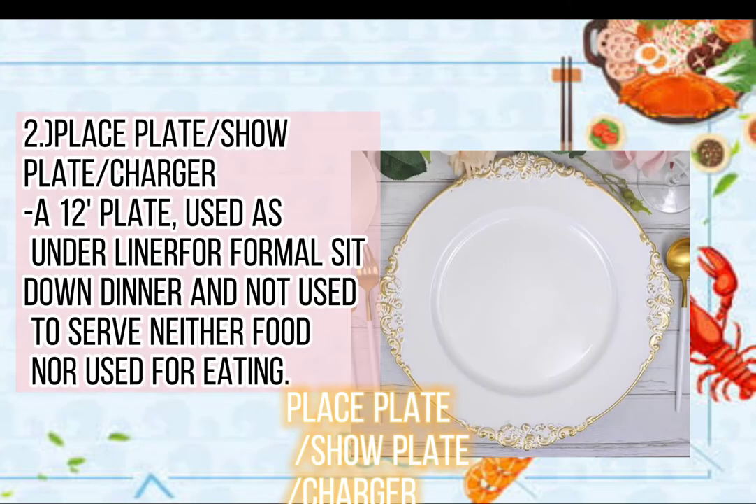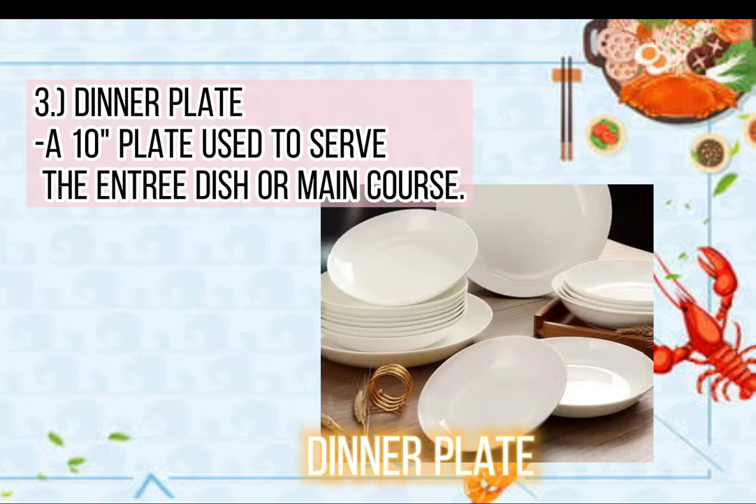2. Place plate or show plate — charger 12 plate — used as underliner for formal sit-down dinner, and not used to serve neither food nor used for eating. 3. Dinner plate or 10 plate, used to serve the entrée dish or main course.